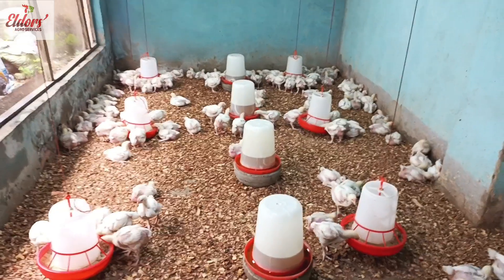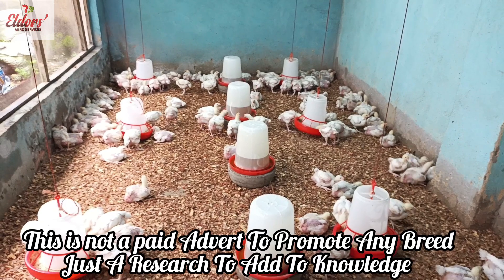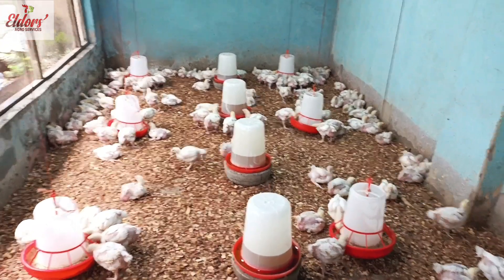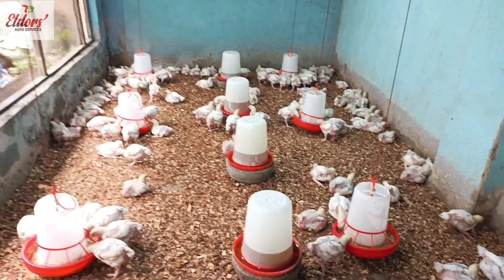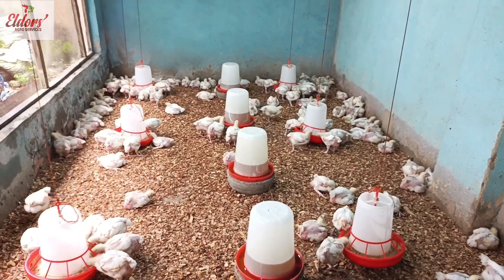On this channel today, we are going to continue our broiler challenge between Ross 308 of Agritech group and Arbor Acre of the Valentine group. Today our birds are three weeks old, which is day 21, and we are also going to take measurements of their weight gain in order to determine their progress so far.